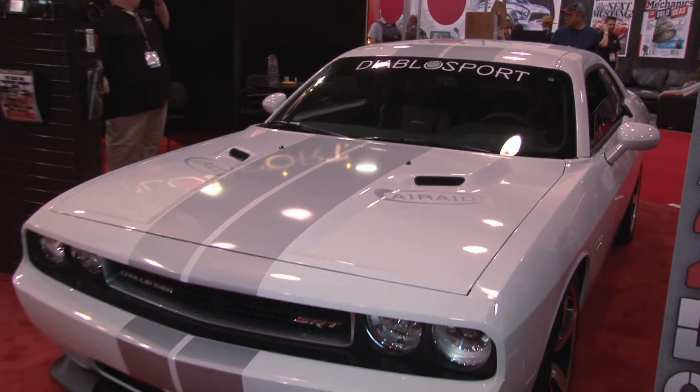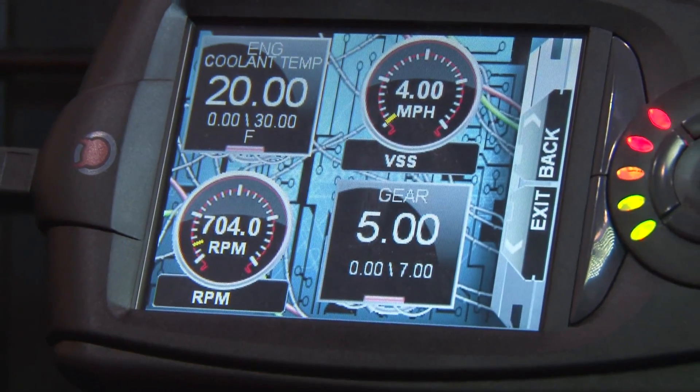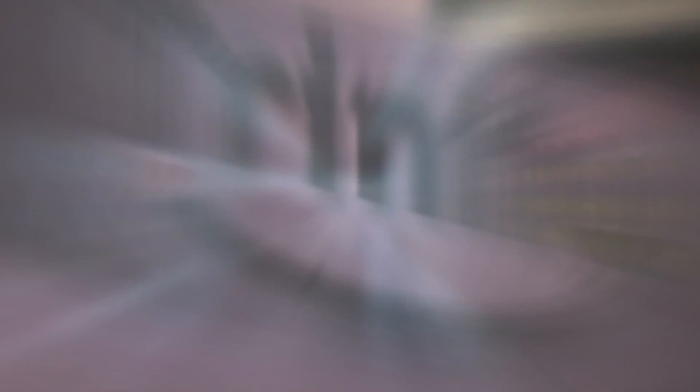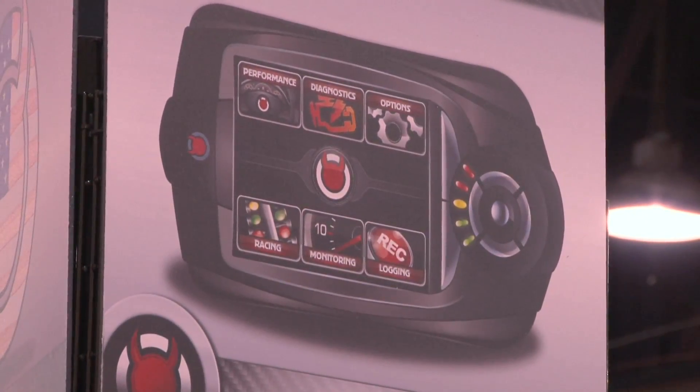So this is a firmware update for these new Chryslers and some Jeeps. That's right — we've got the 2011 Jeep Wrangler and the 2011 Dodge Ram with a Hemi in there, and that's on the existing Trinity right now. It's just a firmware upgrade. So if we've got the Trinity T1000, we can plug it right in and off we go?